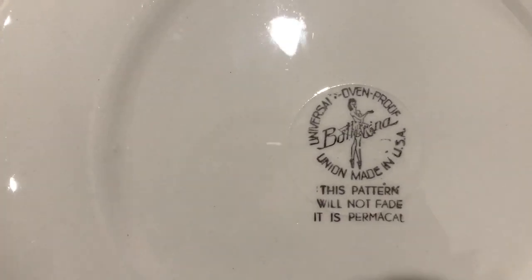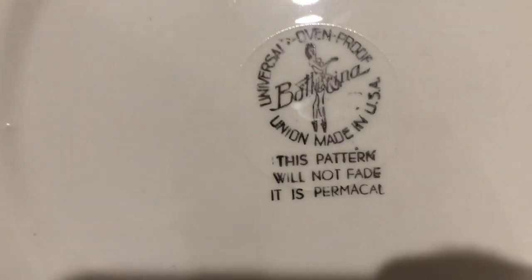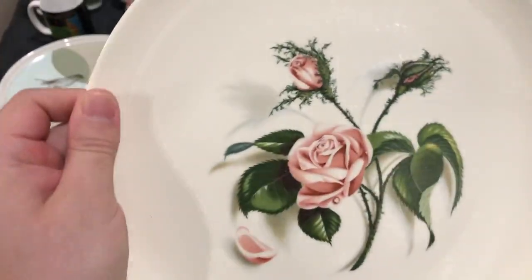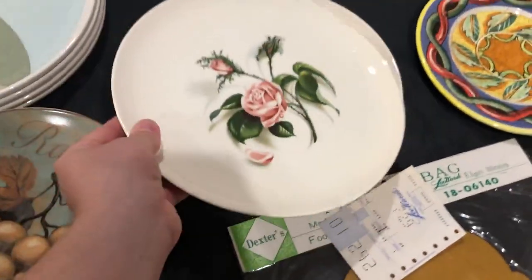It is Universal Ballerina and it has kind of a silvery finish. Union made in the USA. I always know it's pretty old when it says 'permical' — 'this pattern will not fade, it is permical.' Very gorgeous rose pattern. We have two, so we will probably sell as a set of two.